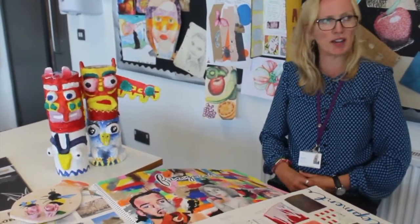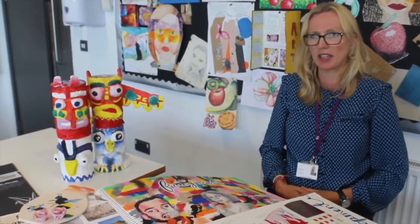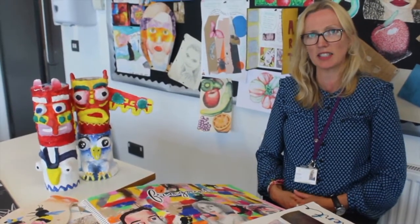We've got two art rooms — one lovely big one here at Lower School which has got a kiln room for clay work, and then we've got Upper School, out in a lovely garden at the back of the school.